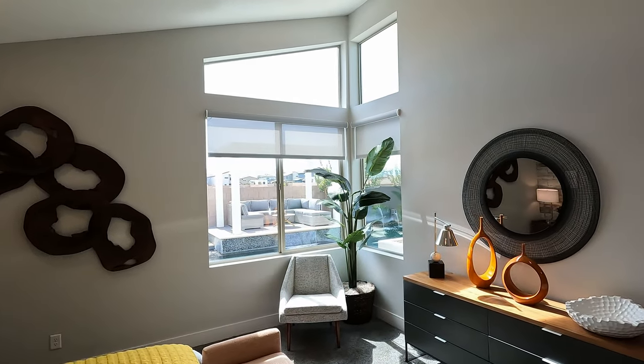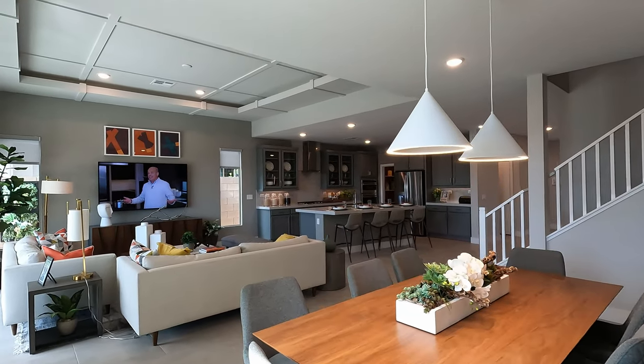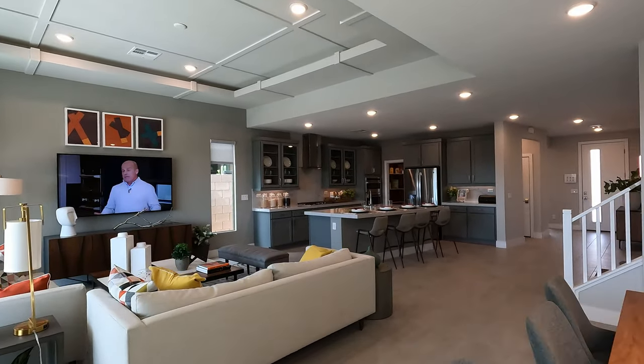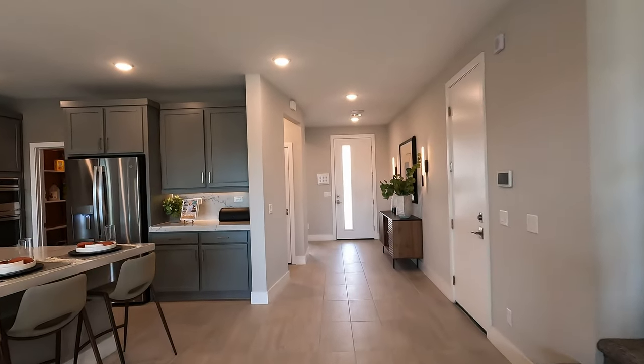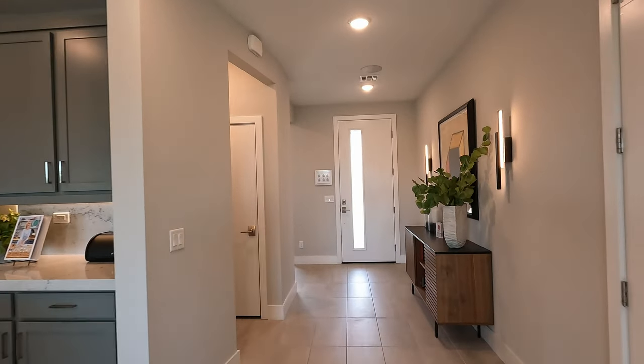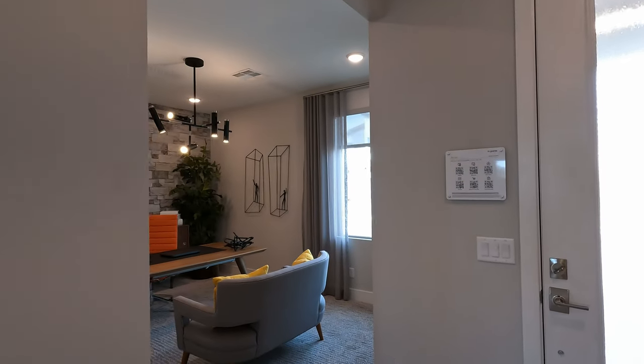Look at those windows. Now we're back in the dining, living room, and kitchen — what a great feel, so open. Let me show you here in the front of the house before we head upstairs. Over 2,786 square feet starting at $529,000.